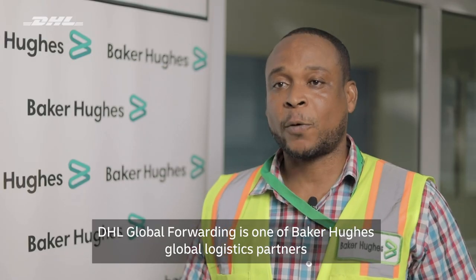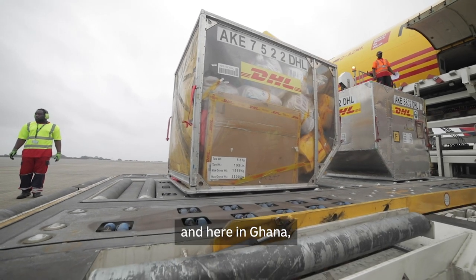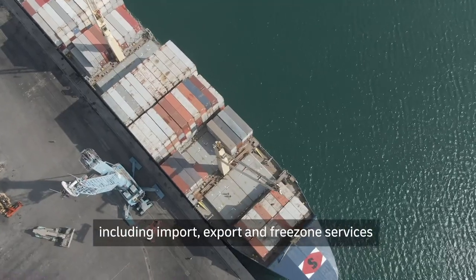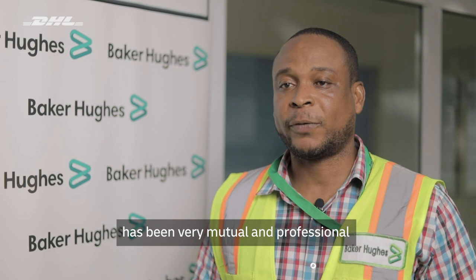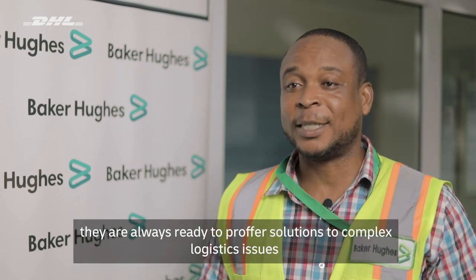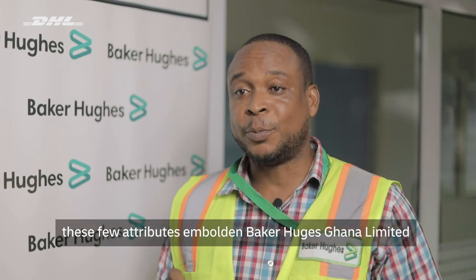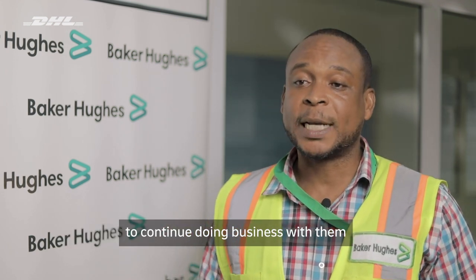DHL Global Forwarding is one of Baker Hills' global logistics partners and here in Ghana, we use them for all logistics activities including import, export and free zone services. Our partnership with DHL Global Forwarding so far has been very mutual and professional. They are always ready to provide solutions to complex logistics issues and have always acted compliantly. These few attributes have emboldened Baker Hills Ghana Limited to continue doing business with them.